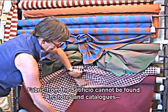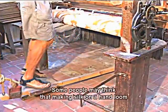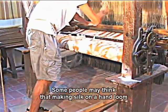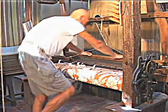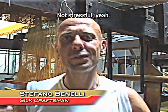Fabric from the Settificio cannot be found in stores and catalogs — it is custom made. Some people may think that making silk on a hand loom is difficult and boring, but Benelli enjoys it. For the mind, it's okay; it's not stressful.